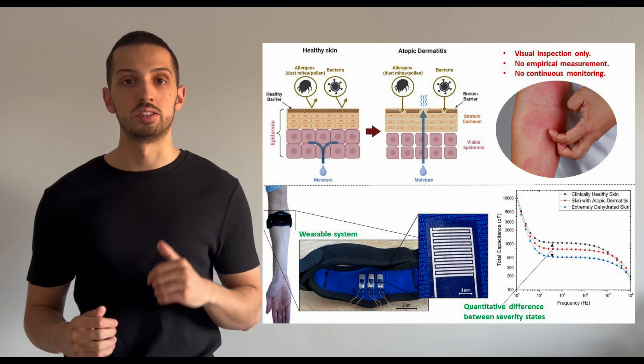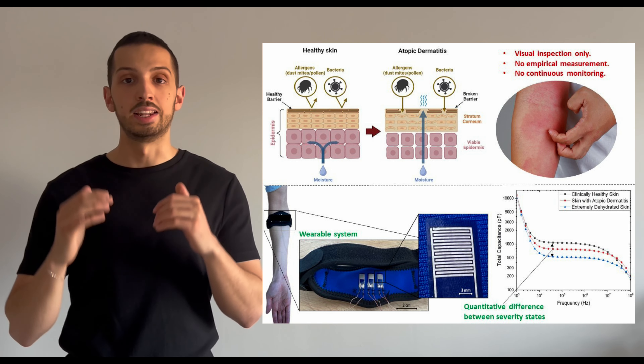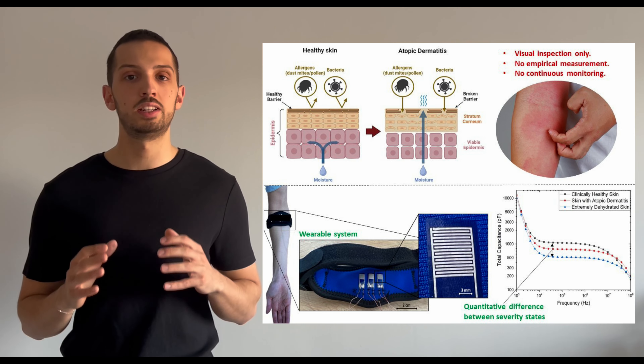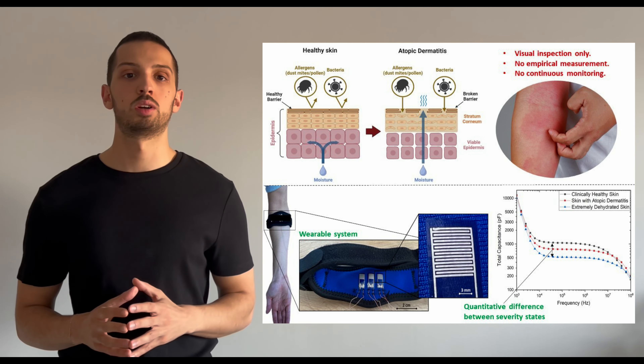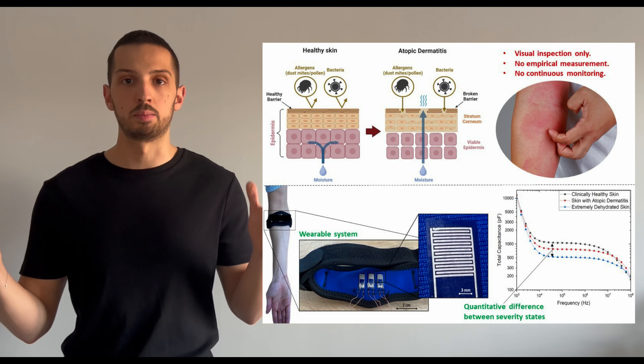To achieve this, I use an interdigitated electrode that is measuring the hydration of the outermost layers of the skin. In eczema, these layers would be severely dehydrated and the lack of water molecules would cause a change in the electric properties of the skin, ultimately a change in capacitance.